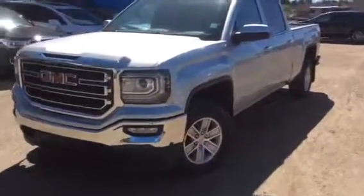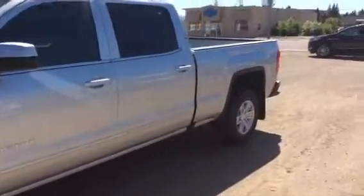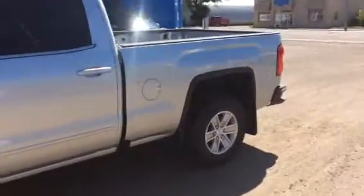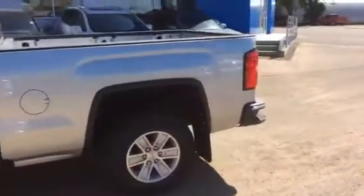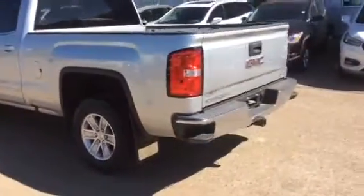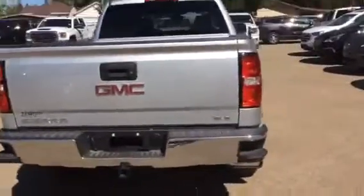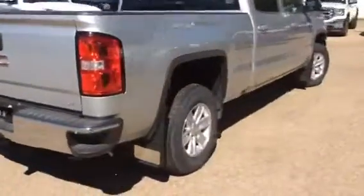Hi there everyone and welcome to Brooks Motor Products. Today we have stock number 189361 on a 2018 GMC Sierra SLE 1500 4WD crew cab. The exterior color is silver. This model comes with 17 inch aluminum polished rims and chrome accents all the way around, including bumpers.